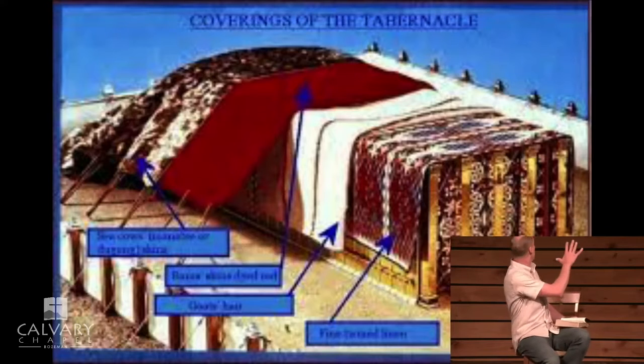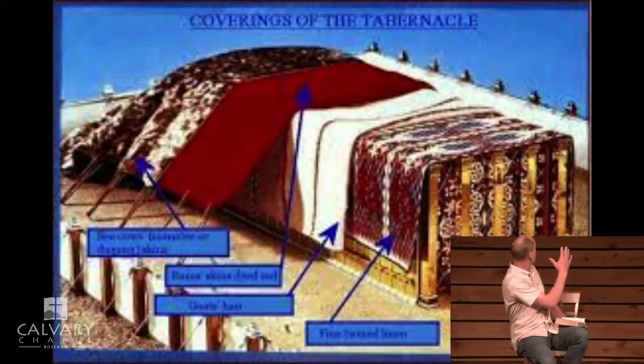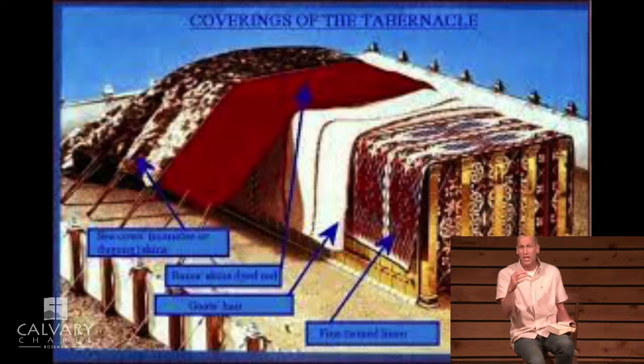Those four layers would not have been laid separately — every one of them covered the whole thing, with the most unpleasant to look at covering it all. So why would you have this beautiful first covering and then just completely cover it with goat skin, ram skins, and badger skins so you don't even see any of it? From the outside, the tabernacle would have looked very plain. But once you were inside the tabernacle, it would have been marvelous — that's when you would have seen the glory of it.